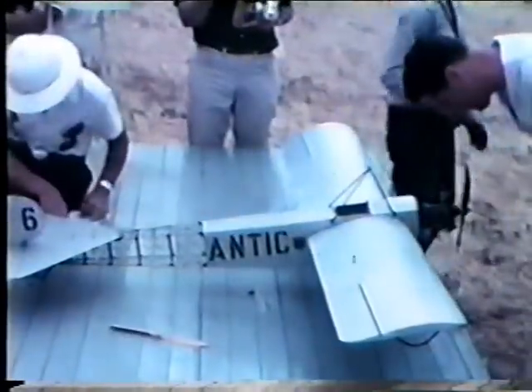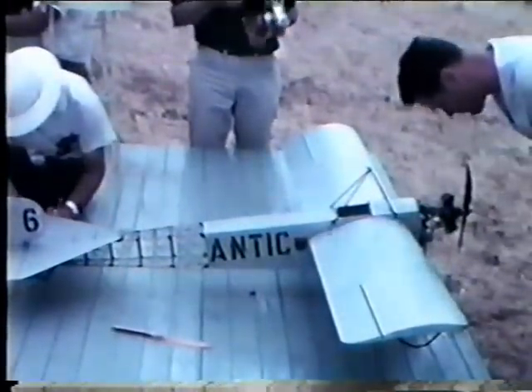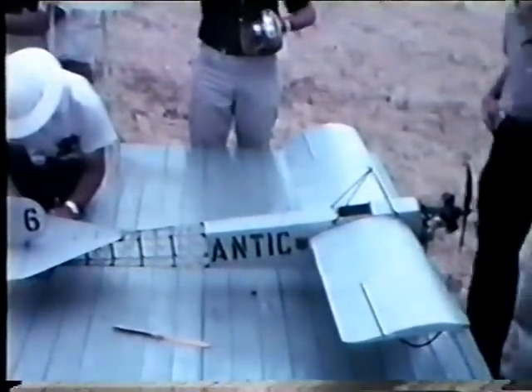This is Lou Proctor's Antic, flying it in scale. And I don't know why anybody ever called that scale — it looks World War I, but it isn't scale of anything. It's just features. And here it is, the Antic. You saw Lou out at the field, just a bare glimpse as he landed the airplane.